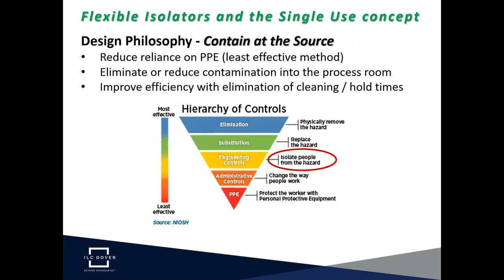We start with a design philosophy across the containment technology market: contain at the source. When we contain at the source, we reduce the reliance on personal protective equipment. Using the hierarchy of controls, commonly published by regulatory bodies like NIOSH, PPE is considered the least effective method. So we're trying to reduce reliance on PPE and instead use an engineering control to isolate people from the hazard. If we eliminate or reduce contamination, we keep the process room clean, which brings further benefits of less cleaning and improved efficiency.